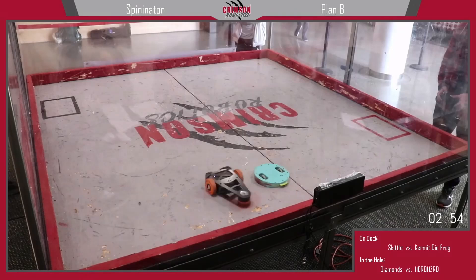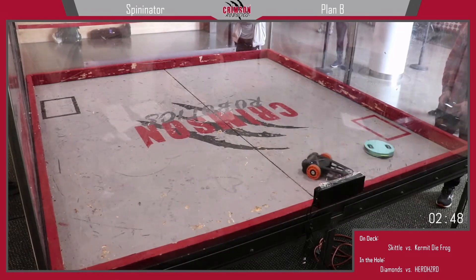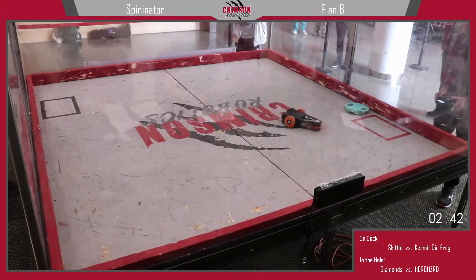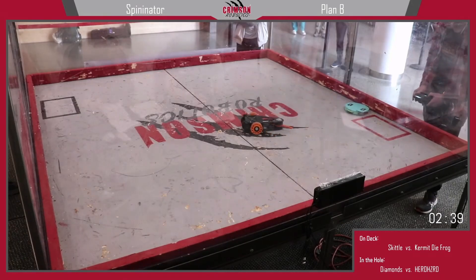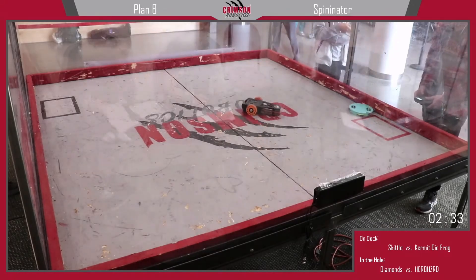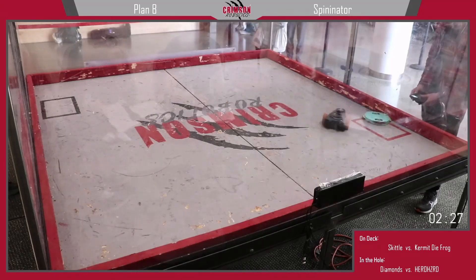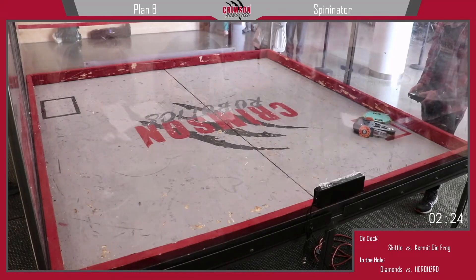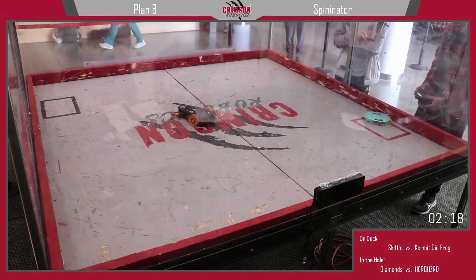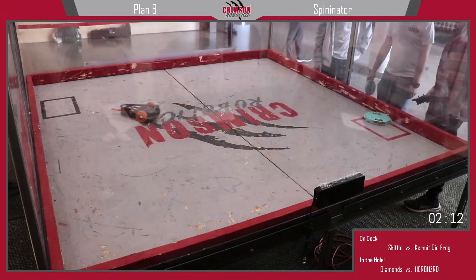Plan B going at it early against Spininator. Spininator having some trouble getting its spin going — slowly gathering velocity. A little bit of damage already on the top of Spininator, seeing a lot of damage already. Plan B almost taunting Spininator, giving it a nice little fade — just a bit off the top. Spininator is receiving a countdown, and that's going to be a tap out by Spininator. And Plan B is now mocking Spininator.